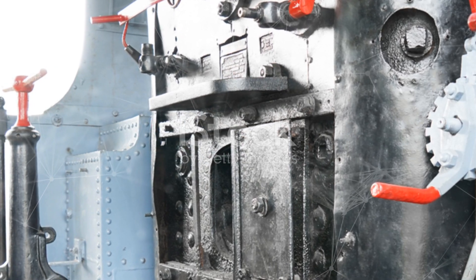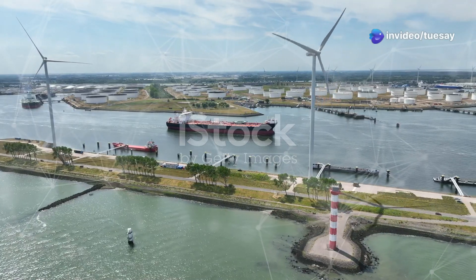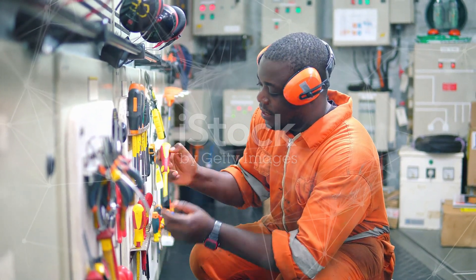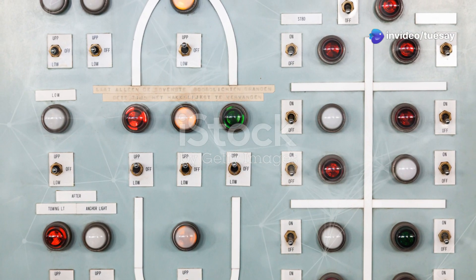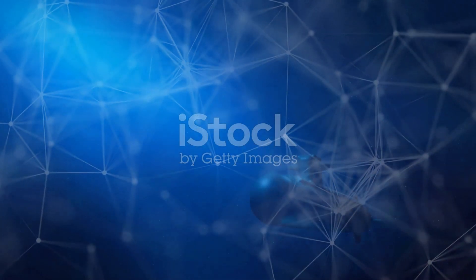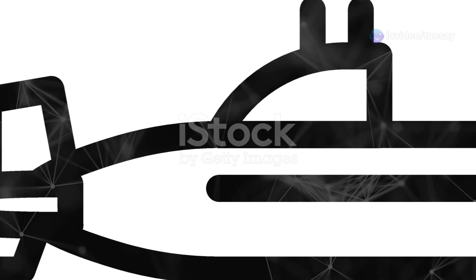The DDG-X will feature an advanced power system to support energy-intensive weapons, ensuring the ship can operate its high-tech arsenal without compromising performance. This power system is designed to be robust and resilient, capable of meeting the demands of modern naval warfare — crucial for the effective operation of energy-based weapons like lasers. The DDG-X also incorporates advanced stealth features to reduce its radar signature, making it harder for enemies to detect and target. Combined with its powerful weaponry, this makes the DDG-X a formidable adversary in any naval engagement.